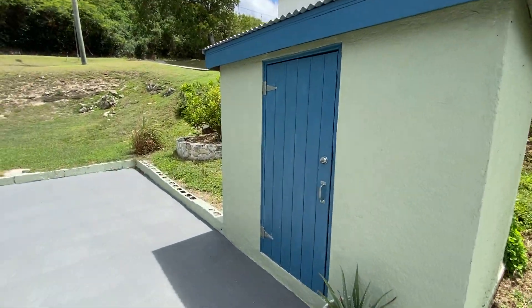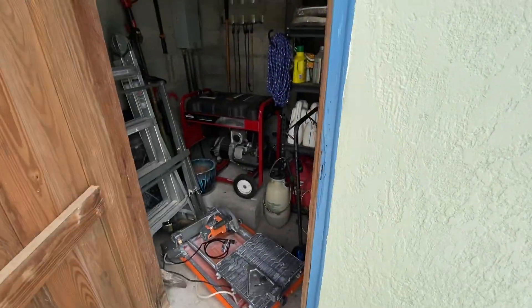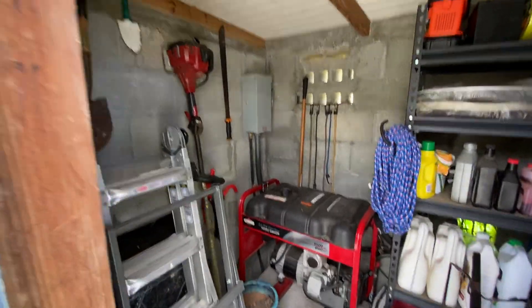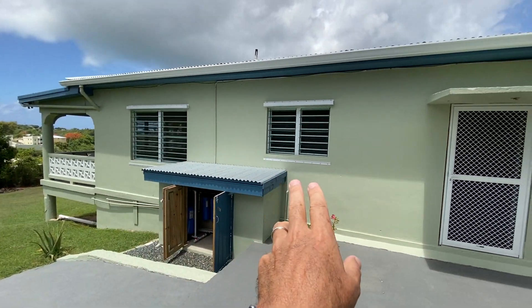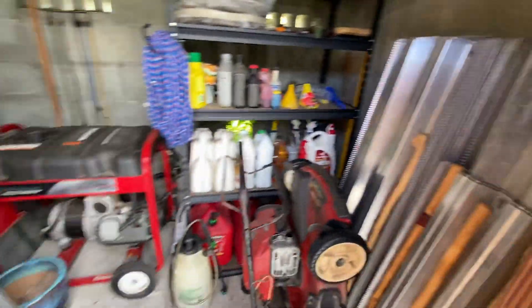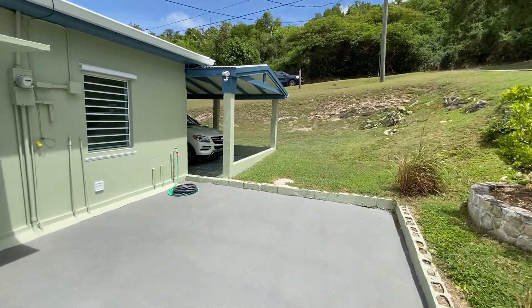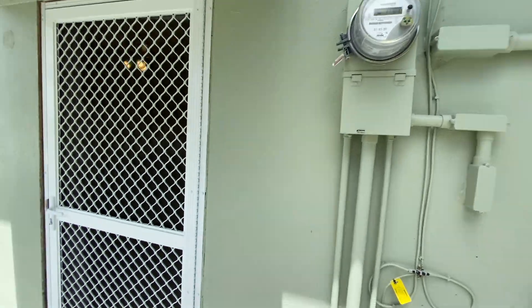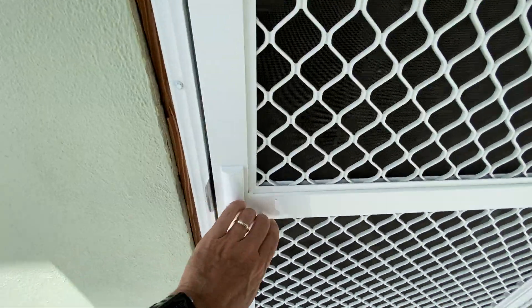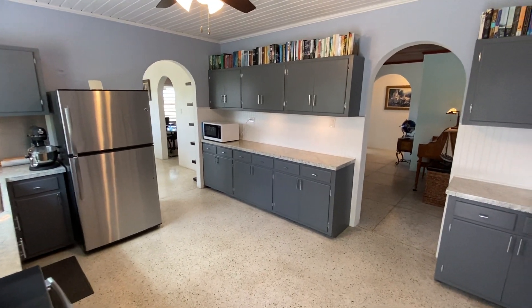Over in the storage shed there's a generator, a generator transfer switch, and the aluminum panels for the hurricane shutters. Each window opening has an aluminum panel that you can deploy in the event of a storm. There's also a brand new digital electrical meter. A screen door takes you back into the kitchen area so you can easily get out to the side yard — really a nice setup.